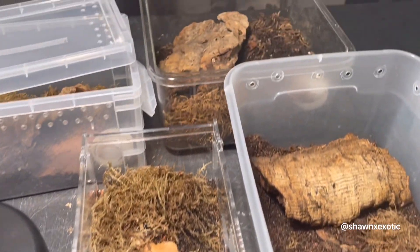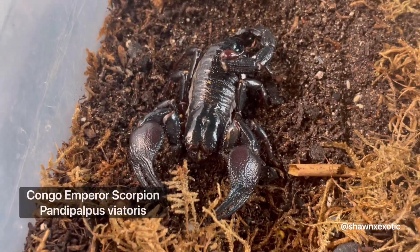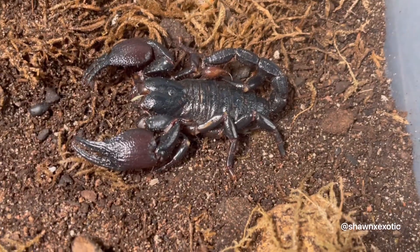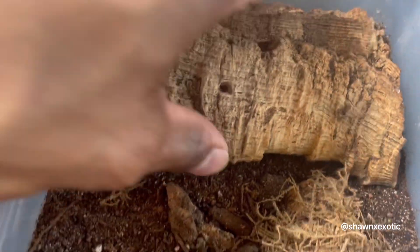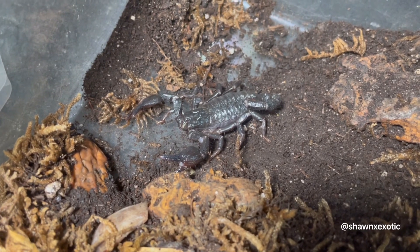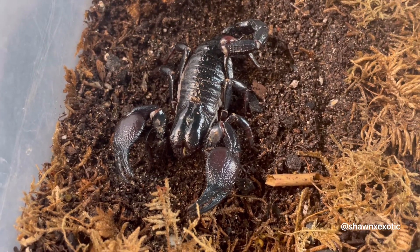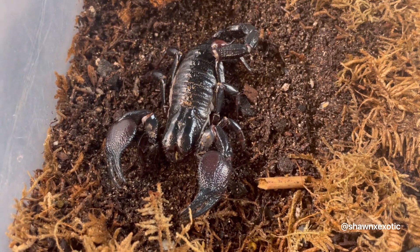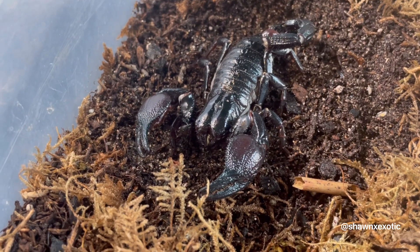Up next we got the Congo emperor scorpions. So these are all their setups — my adult female, hoping she's gravid. This one looks like a male, maybe a sub-adult. And this little one is hiding away. A lot of the babies she had I actually traded — kind of regret it, but other people have captive born babies now, so that's a good thing. I hope she gives me some more babies; she stopped eating, so we'll see what happens.